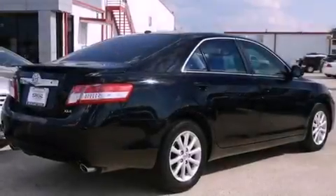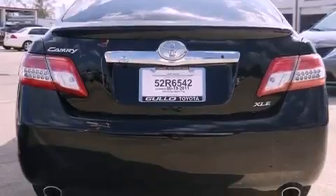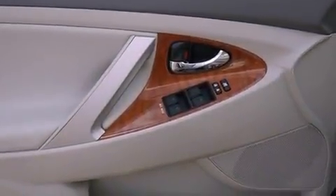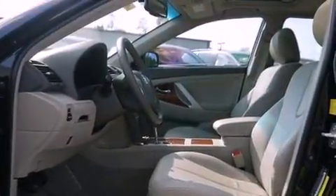Its top features include heated seats, heater vents for rear-seated passengers, a navigation system, an iPod-ready stereo system so you can take your music with you, leather seats, aluminum wheels, an engine immobilizer theft deterrent system, a low tire pressure indicator, cruise control, and a sunroof that enables you to fill the cabin with fresh air at the push of a button.